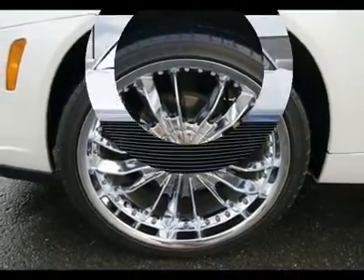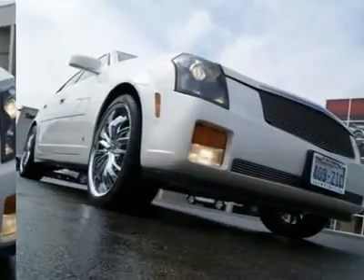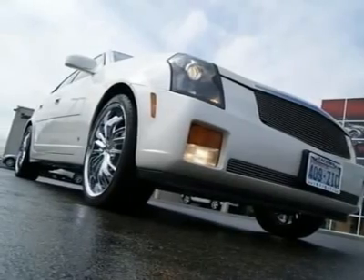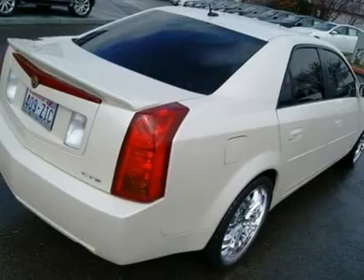Go to www.infinishoftacoma.com to see lots of photos of this Cadillac CTS. The fuel-efficient V6 provides lots of performance yet still gets well over 20 mpg on the highway.